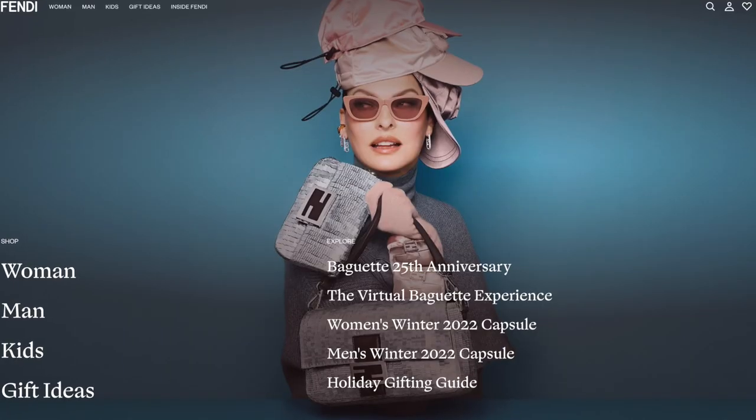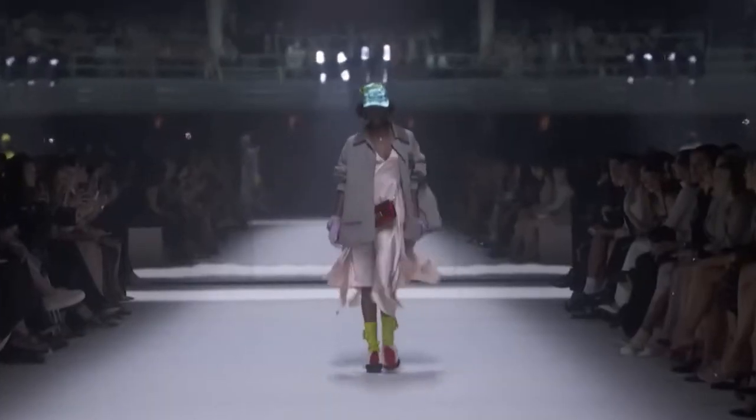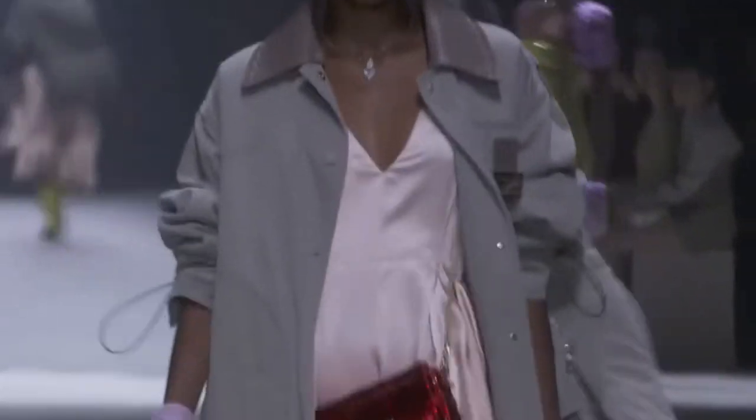For today's video I thought it would be fun for us to together take a look at the little capsule collection that dropped from Fendi for the baguette's 25th anniversary. I actually did a video where I kind of just reacted to the runway — I'll link to it in the corner if you're interested. But as we know it's always kind of different from what's actually shown on runways, even for capsule collections, and what actually makes it to the website.